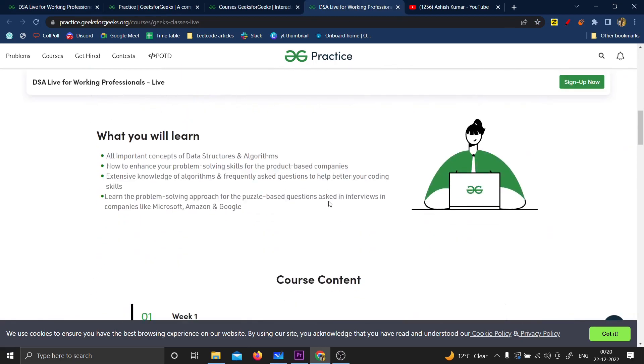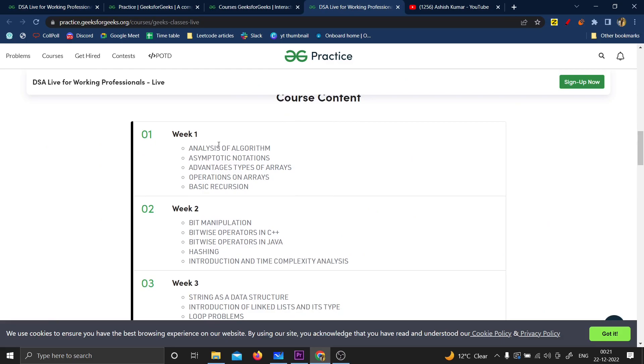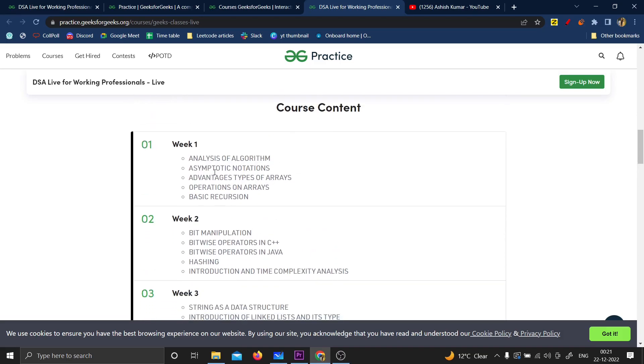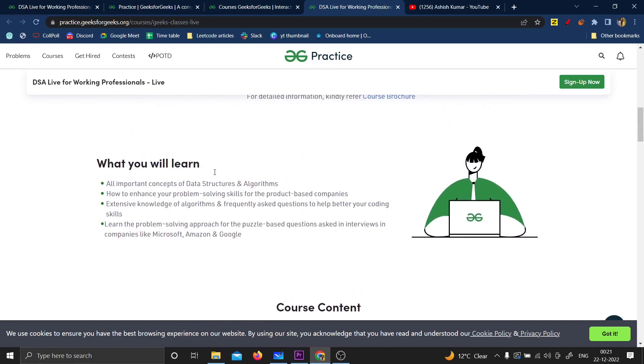The live classes will go something like this — you can find the course content here. It'll have week-wise classes every week, every day, starting with analysis of algorithms, the basics, and moving up from there. It will also have content in both C++ and Java, which is pretty amazing.